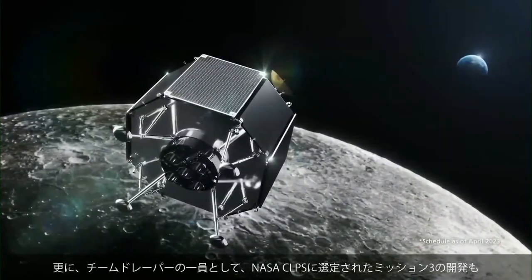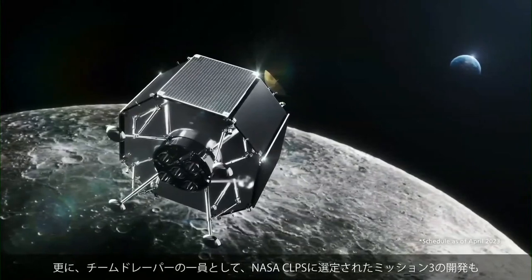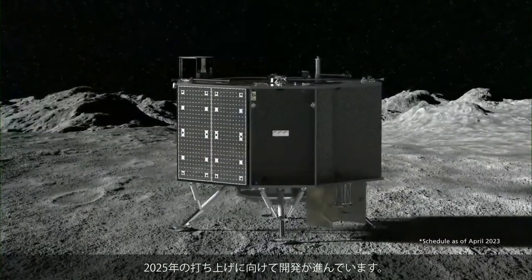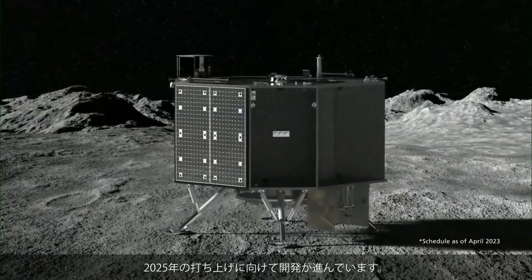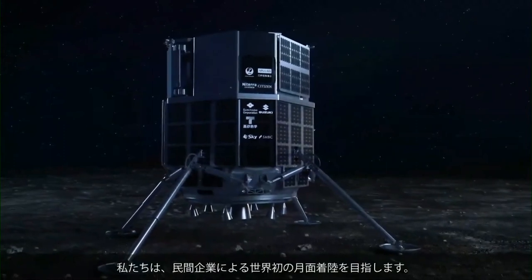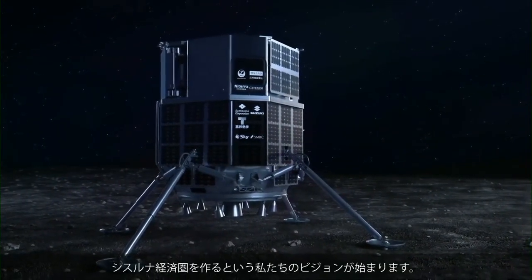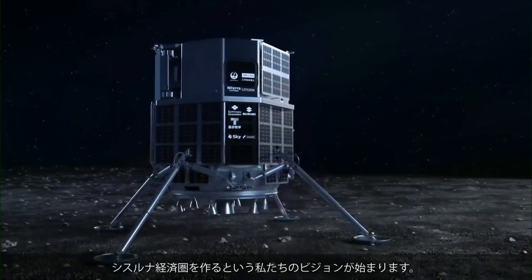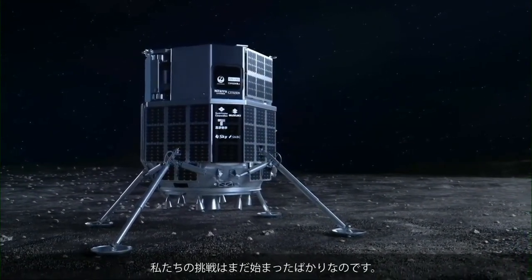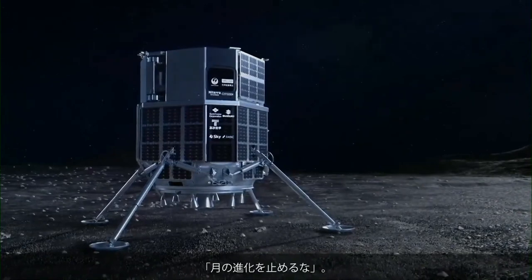Planned for 2025, Mission 3 will be utilized for the fulfillment of NASA CLPS task orders as a member of Team Draper. Preparations are underway and progressing rapidly. We're aiming to perform the world's first lunar landing by a commercial enterprise. This is the beginning of our vision to create a cislunar economy — ispace is in it for the long run, and we're just getting started. Never quit the lunar quest.